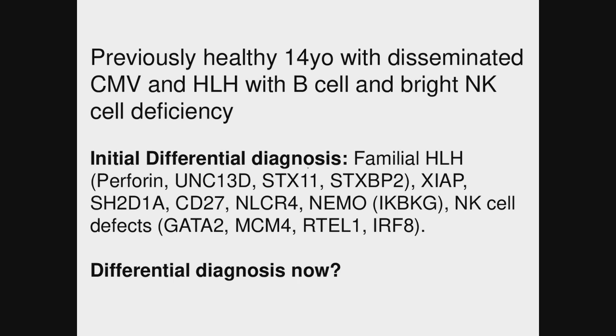Does this change or help narrow anybody's differential? There are a lot of votes for GATA2 deficiency. It's also important to notice the cytogenetic abnormalities and the lack of B cells but having immunoglobulins.